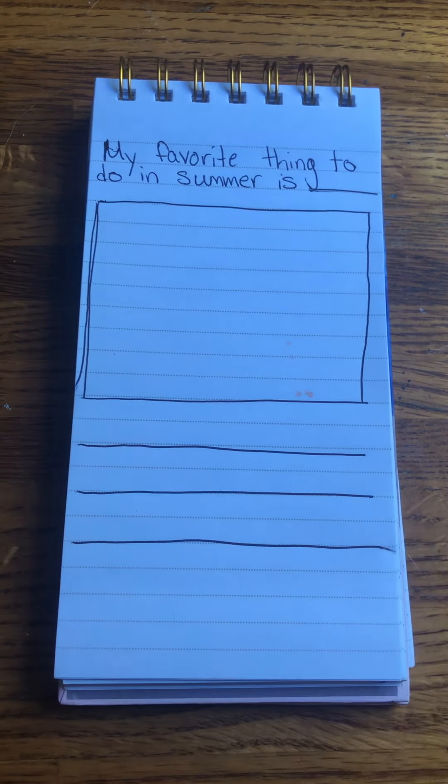Good morning, kindergarten. We are ready to do our Friday writing journal.